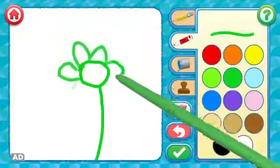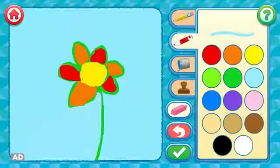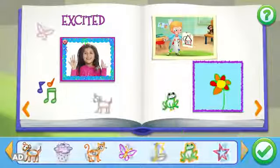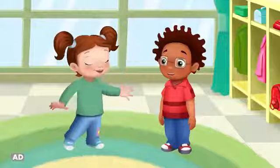Draw something that makes you feel one of the eight emotions you learned. Take a photo of yourself making a face that shows your feelings. Then save your creations to your book and decorate your pages with stickers. All about frustrated, scared, and excited.